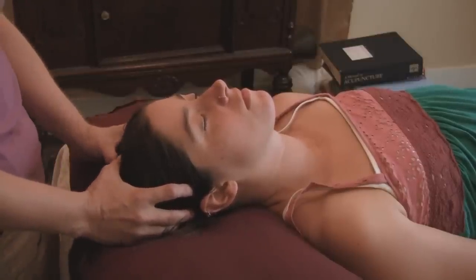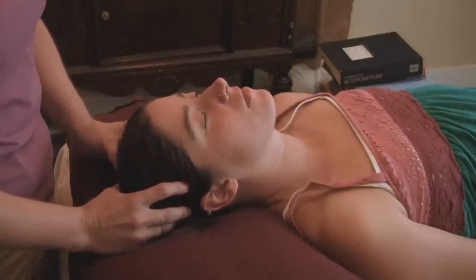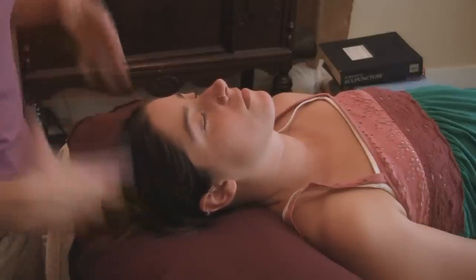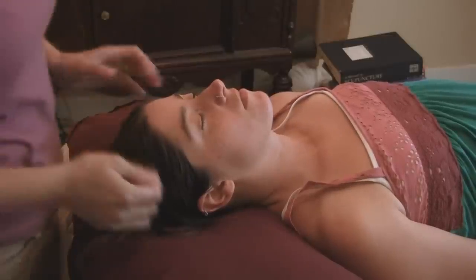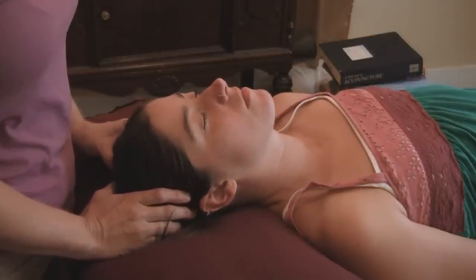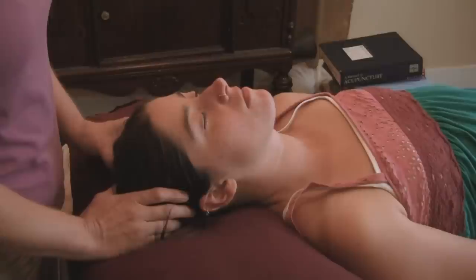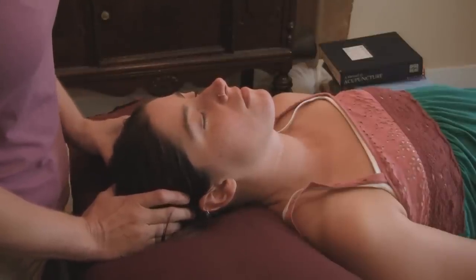I'll usually go back to about here, which is the crown of the head. That point is called Du 20. It's a point that can help raise the energy — it's at the top of the head, so it helps pull energy up. If someone's feeling tired, that's a good point to stimulate. And with stress, it's also a good point — it helps stimulate mental thought, but it's also calming at the same time.